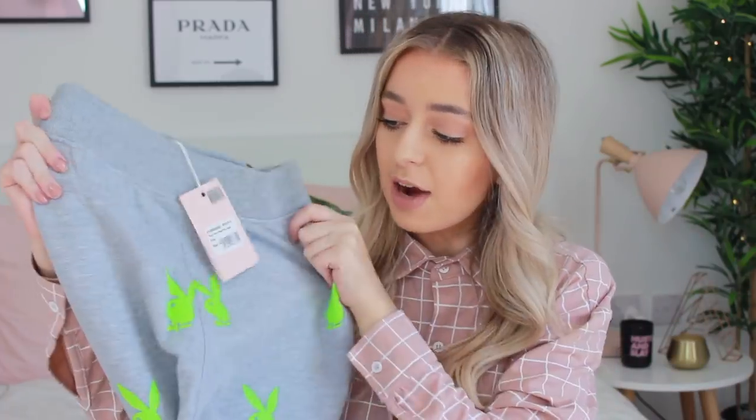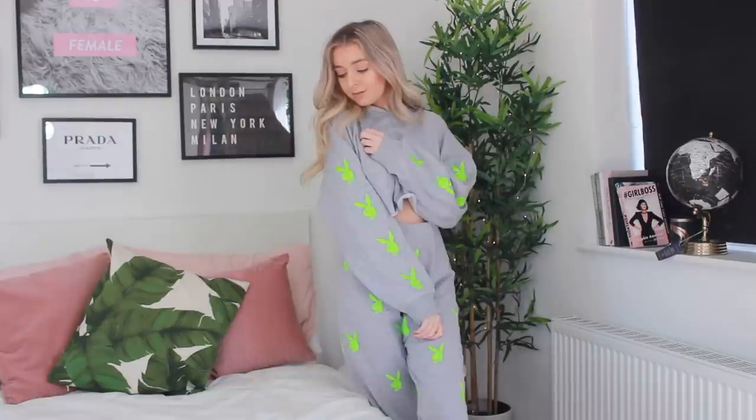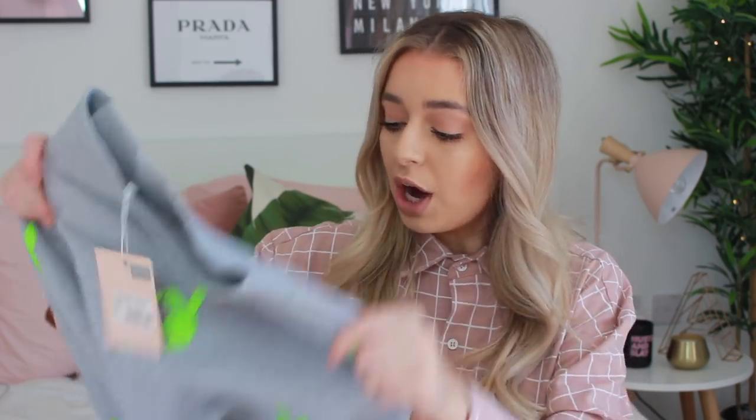I've got another cropped hoodie because we love them on this channel. This one is plain gray with a hood and along the sleeves it's got the neon green Playboy bunnies. I really like the neon accent - it just looks more expensive and dressy. I also got the matching gray joggers with the neon green bunny. Imagine this as a matching set - super cozy and casual but also kind of dressy. I love the trend of wearing casual clothes dressed up with heeled boots and big coats. I thought, you know what, give it a try.